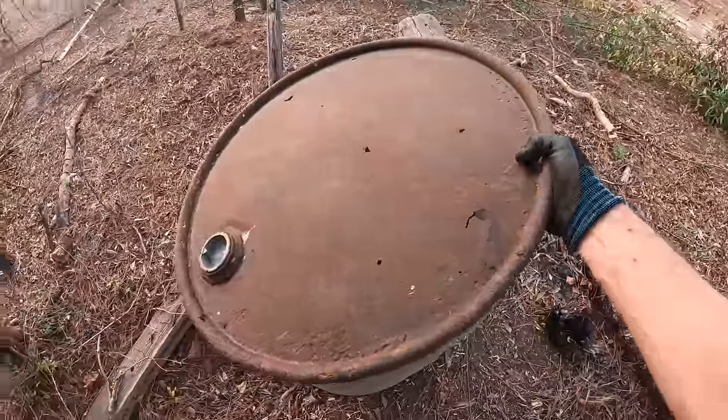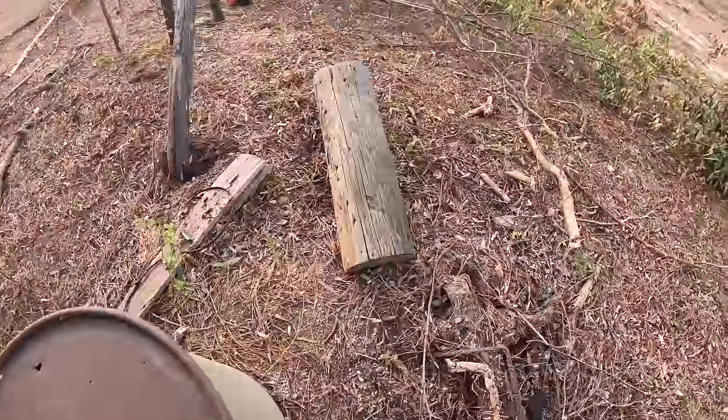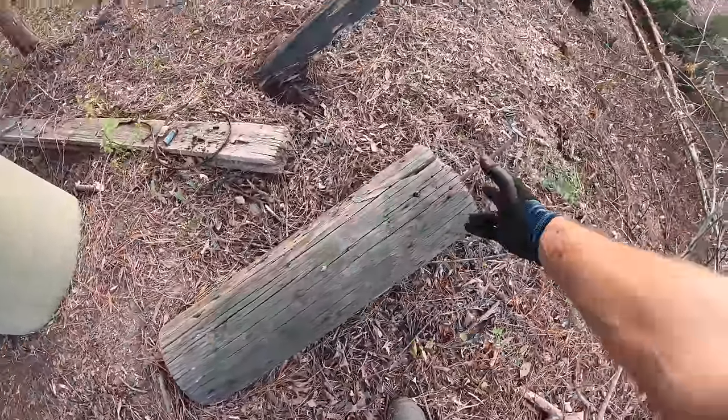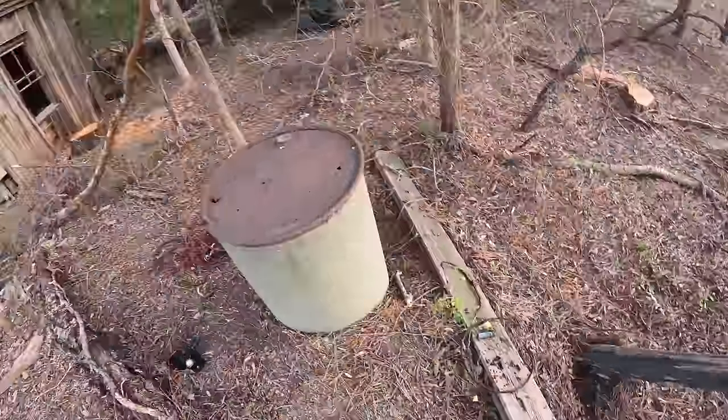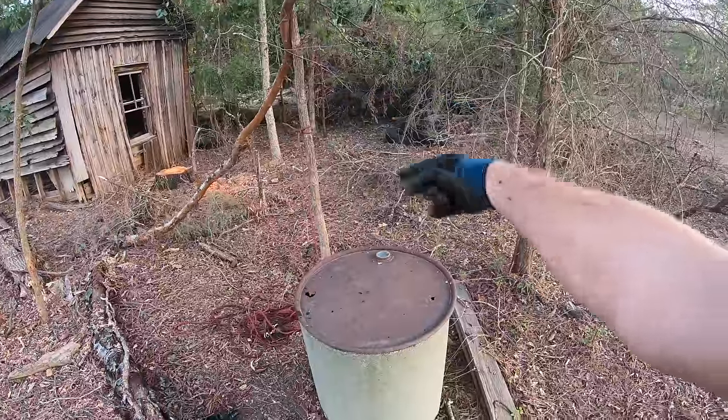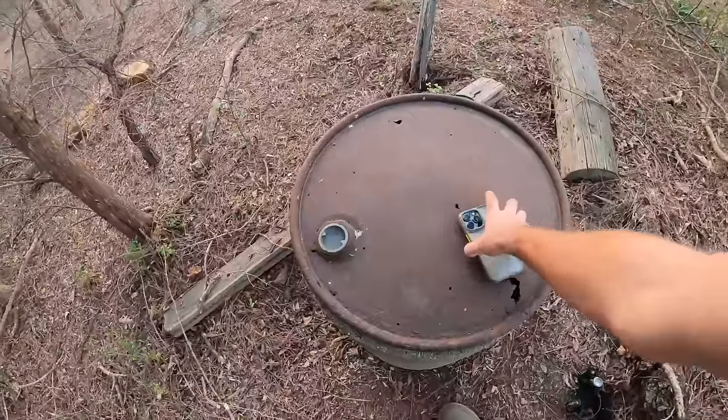Going to put a log or something on top of that well. This board here is part of the original well house — it may have been a power pole that got cut down. There would have been a little roofed structure over the well with a bucket you could wind up. I want to ask y'all: if I can get over 2,000 likes, I'll come back and lower my camera down into the well. You'd better do it soon though, because this place will be gone in about a week.